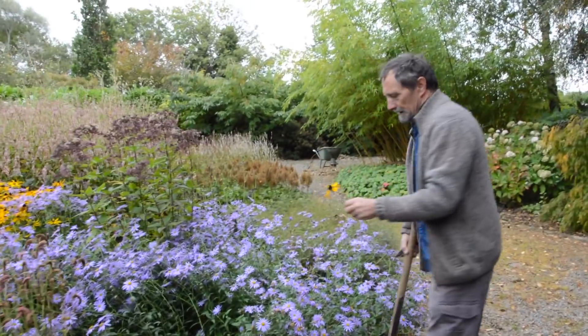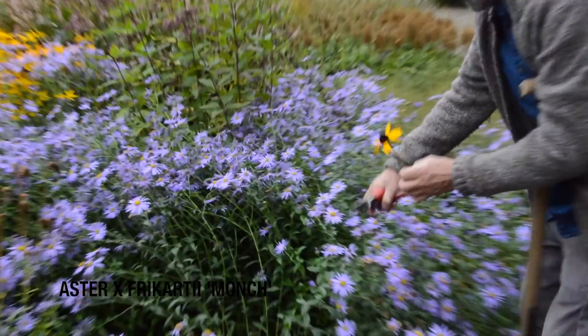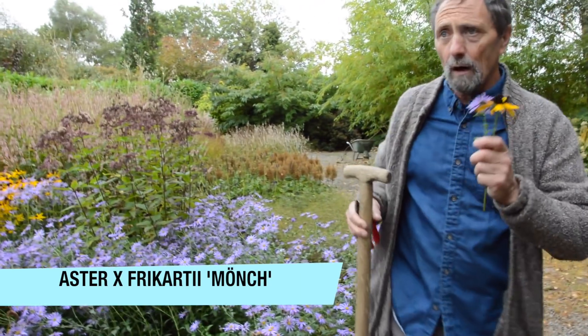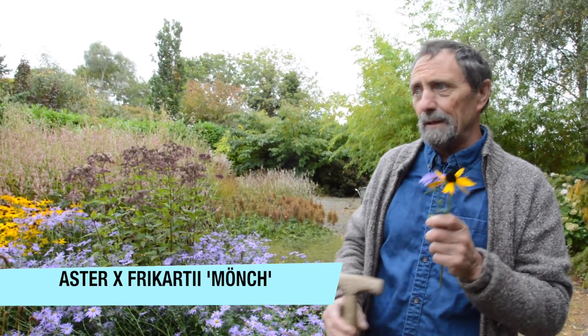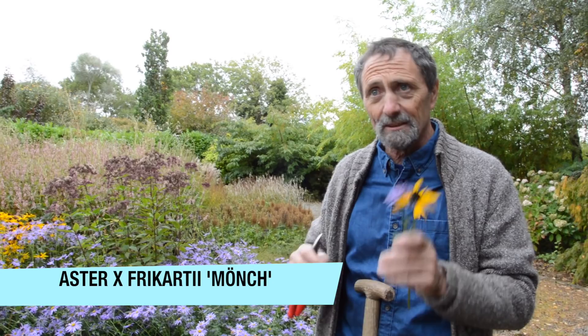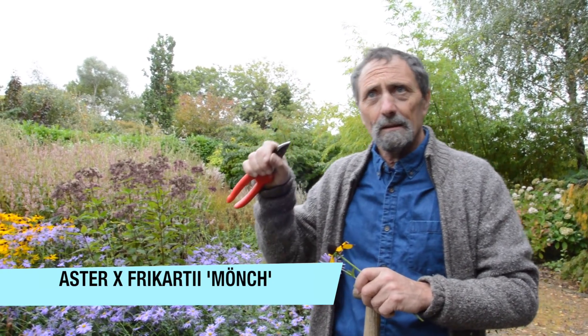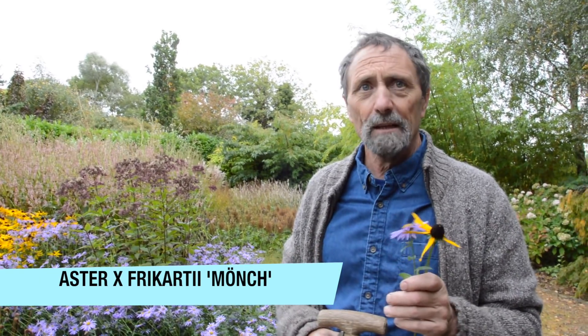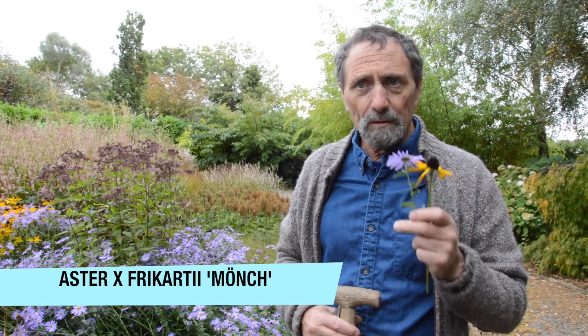This is Aster Mönch, which is also a daisy. I would put it as one of the best ten perennial plants you can plant in your garden. That's Aster Mönch — M-O-N-C-H with two dots on top. It's a mountain in Switzerland and I think it was bred in the 1930s.